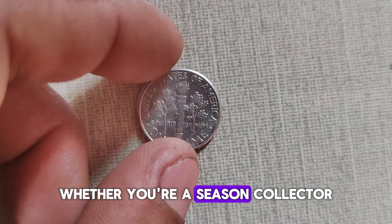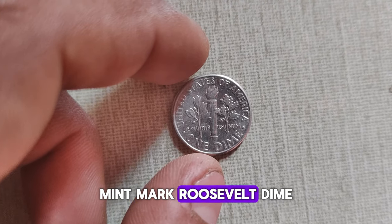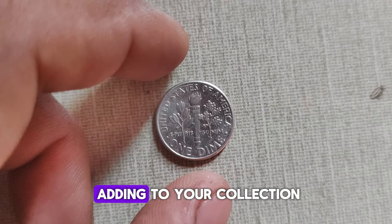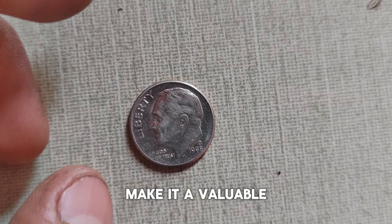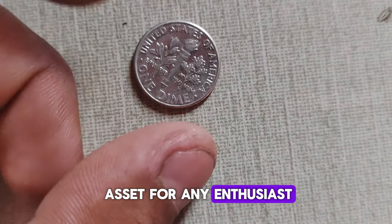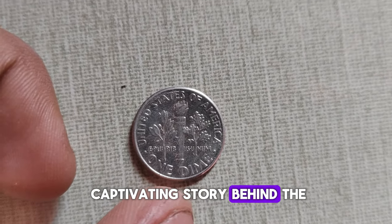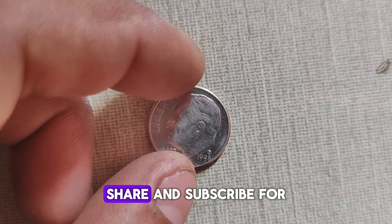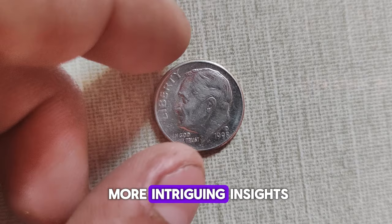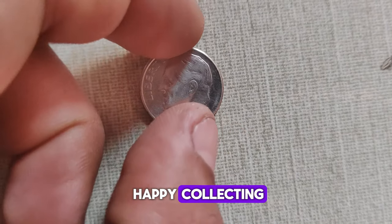Whether you're a seasoned collector or just starting your numismatic journey, the 1998 D-Mint Mark Roosevelt dime is a treasure worth adding to your collection. Its rich history and potential for appreciation make it a valuable asset for any enthusiast. Thank you for joining us today as we explore the captivating story behind the 1998 D Roosevelt dime. Don't forget to like, share, and subscribe for more intriguing insights into the world of coins. Until next time, happy collecting!